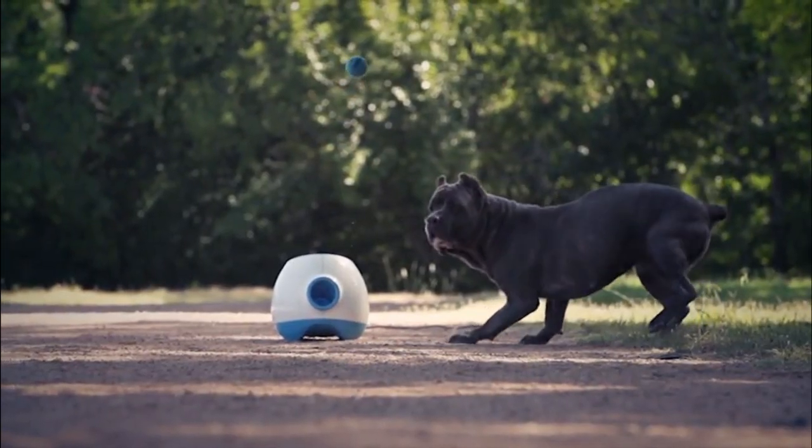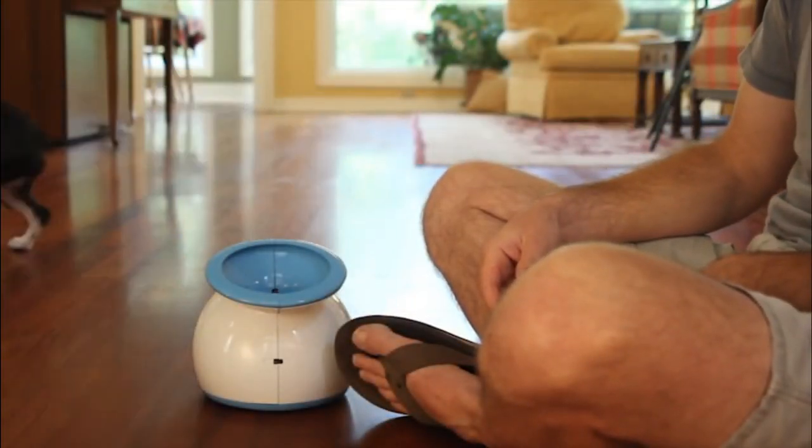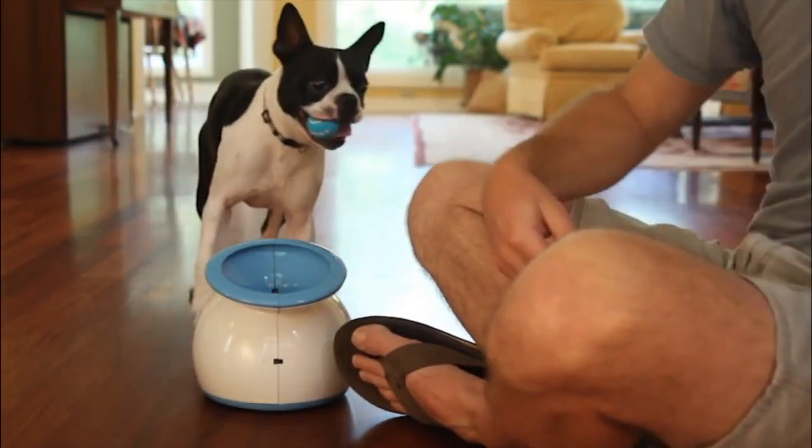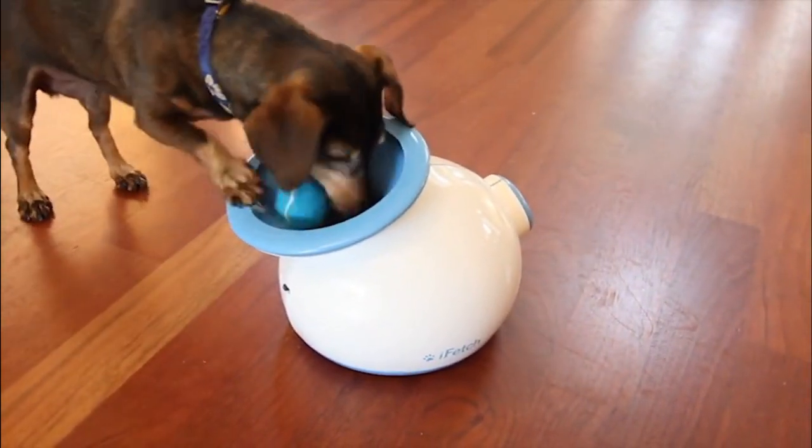You can even train your dog to return the ball to the launcher. Please note, dog ball launchers are ideal for active dogs. If your dog is ill or suffers from arthritis, chasing a ball at high speeds can strain joints, muscles, and cartilage. These best dog ball launchers are the gift that keeps on giving your furry friend.